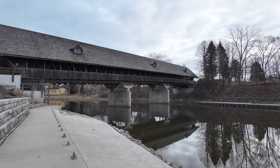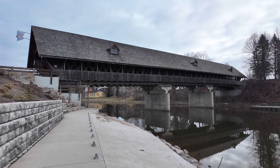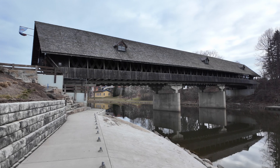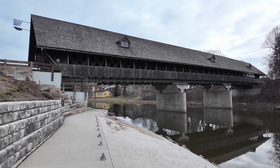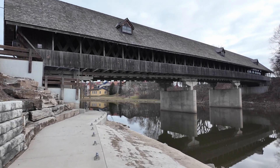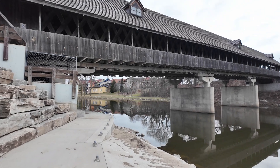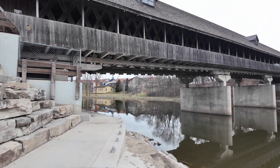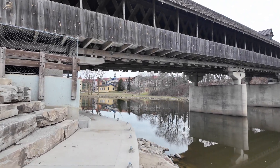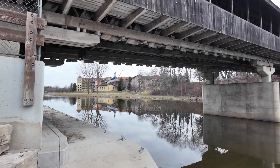Here you see a replica covered wooden bridge that was built — I think in the 70s. It was built in part as a historic site, in part as a historic replica, and in part as a way to provide access to more parking on the other side of the river. Because as I said, this is a big tourist area and they needed the extra parking.